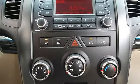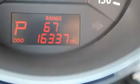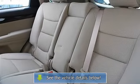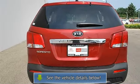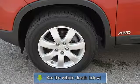Trip computer, power windows, power door locks, AC, rear defrost, auxiliary power outlet, driver vanity mirror, passenger vanity mirror, driver illuminated vanity mirror, passenger illuminated visor mirror, four-wheel anti-lock brake system, brake assist, traction control, electronic stability control.